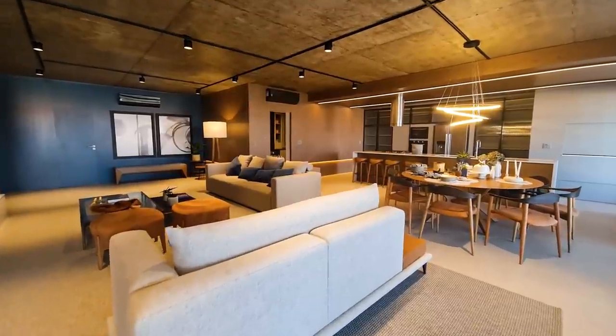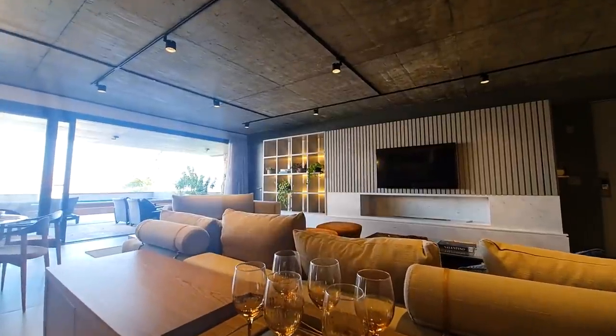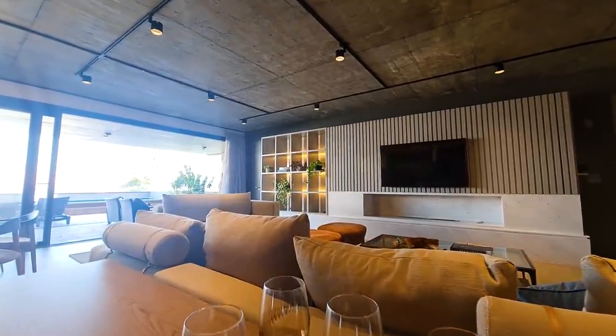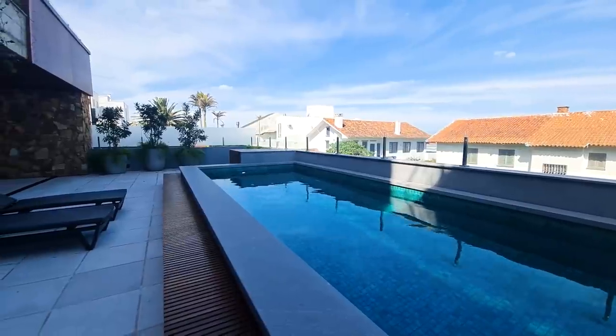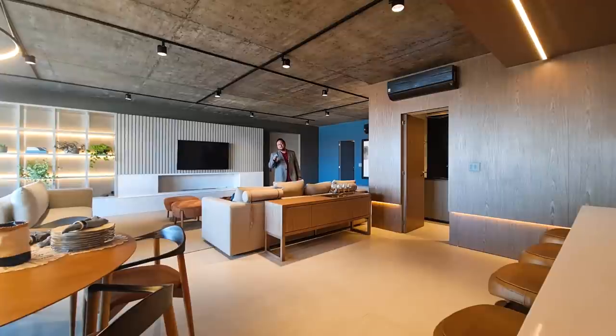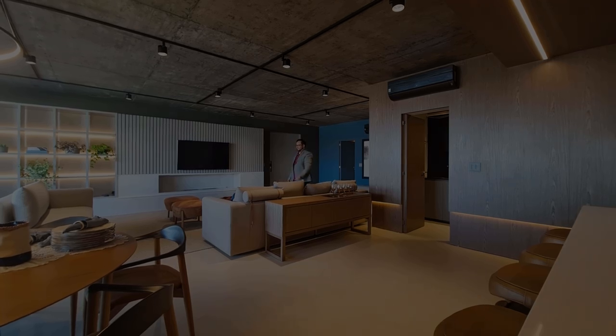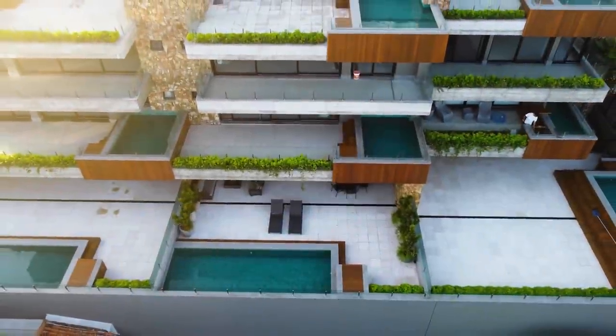This house will be sold fully furnished and decorated, just as you're seeing it. I want to invite you to get to know this development with me — there are only nine suspended houses and we still have some available for sale. Come with me to discover this beautiful development, this beautiful house that recently came onto the market.